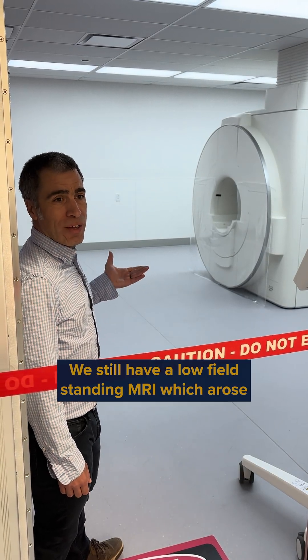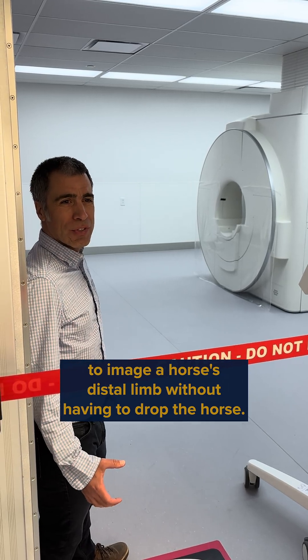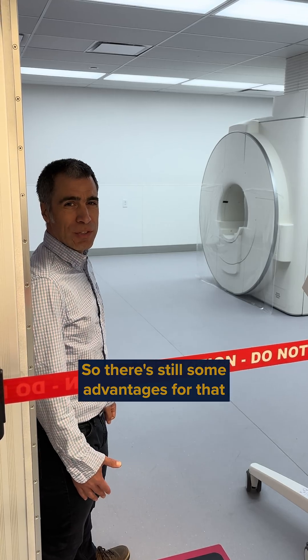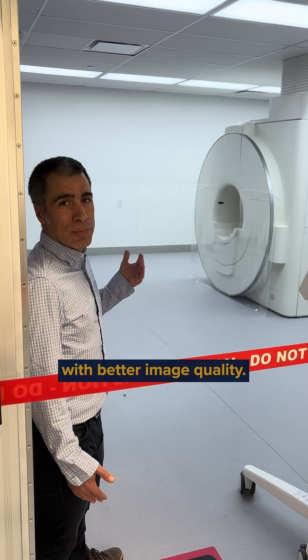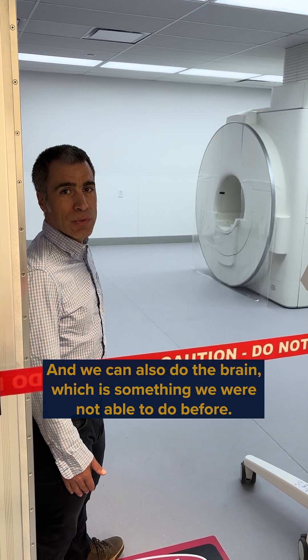We still have a low-field standing MRI which allows us to image the horse's distal limb without having to anesthetize the horse, so there are still some advantages to that. But here, if we anesthetize the horse, we can image faster with better image quality, and we can also do the brain, which is something we were not able to do before.